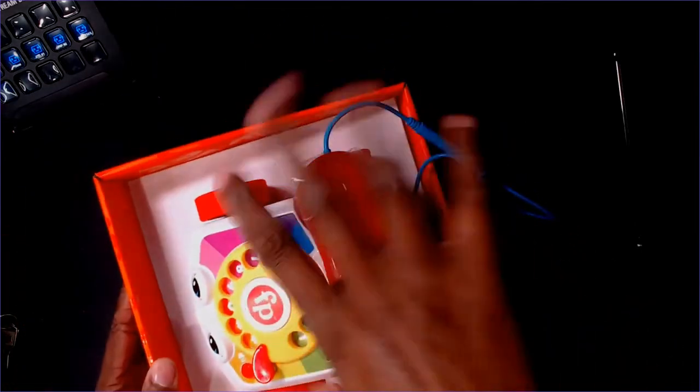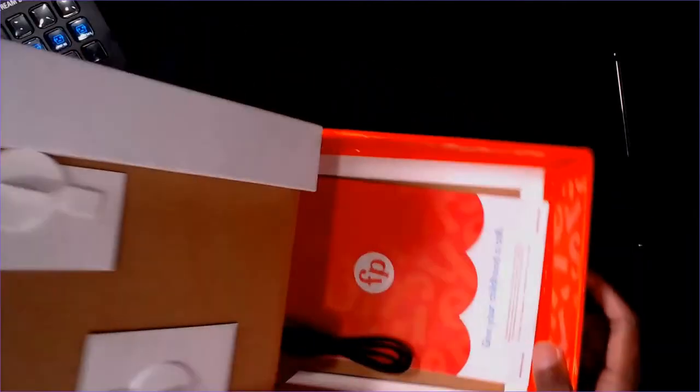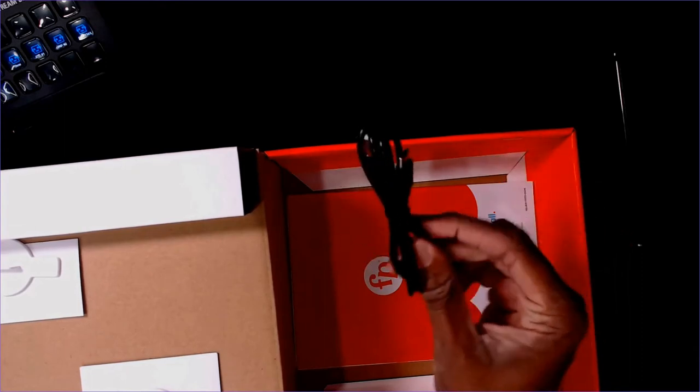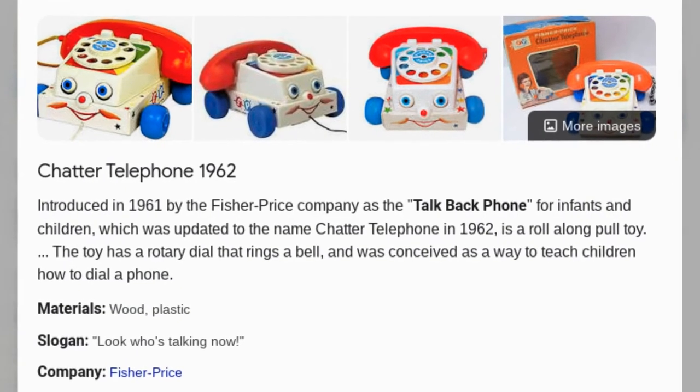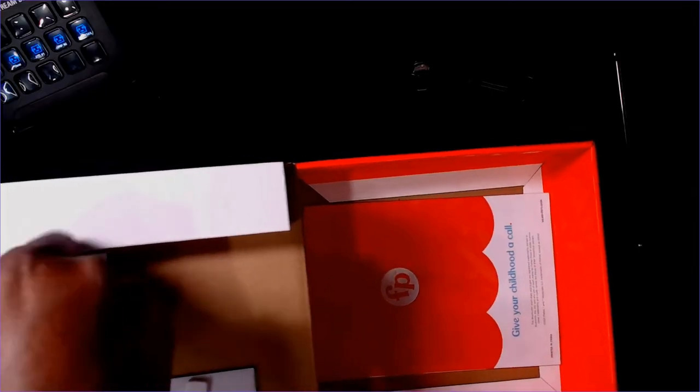Here we go — we'll take him out and there he is, that charming little lad. He didn't want to come out, he was stuck to the bottom. We have a USB-C port — even though he's an old timer, I think that's pretty cool that he is actually using USB-C and not micro USB.